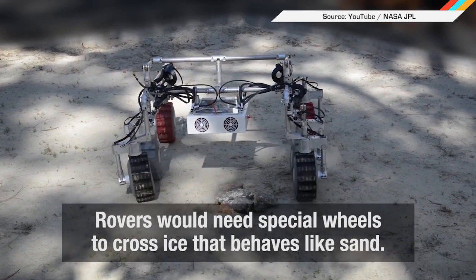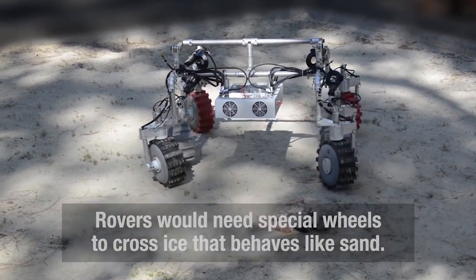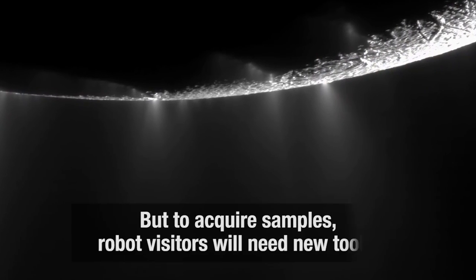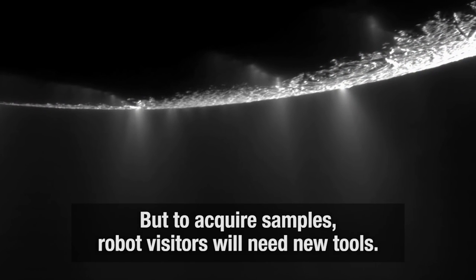In even more out-of-this-world news, NASA's Jet Propulsion Laboratory is working on robotic rovers that can traverse frozen planets and moons, such as Europa or Titan. While scientists are particularly excited to explore subsurface oceans, the technology just isn't there yet — so naturally, they're building it.